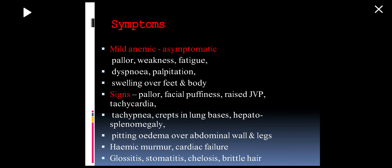There may be pitting edema, initially on the legs, then the abdominal wall, then into the sacrum. There may be a hemic murmur — a soft systolic murmur in congestive heart failure. Changes in the tongue like glossitis, stomatitis, chelosis, and brittle hair may also be present. The most important point is that severe anemia may cause the patient to develop congestive heart failure with crepitations at the lung bases and severe edema.